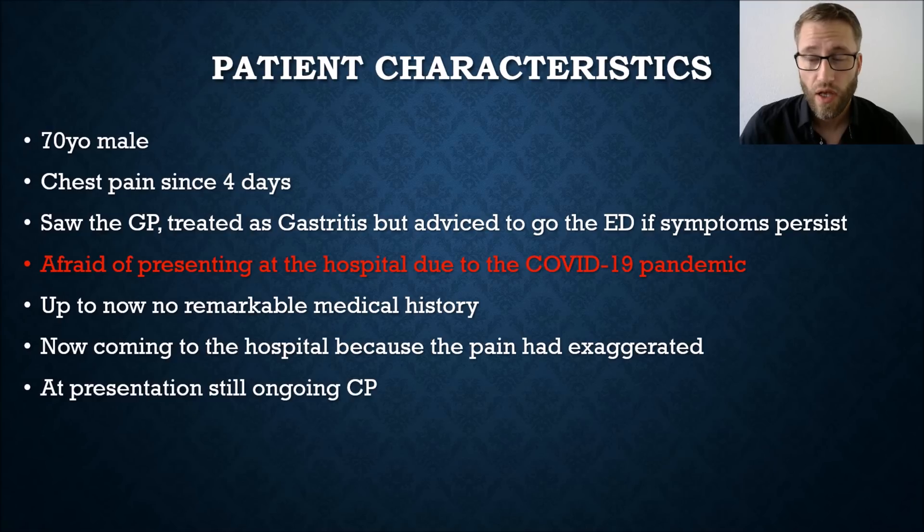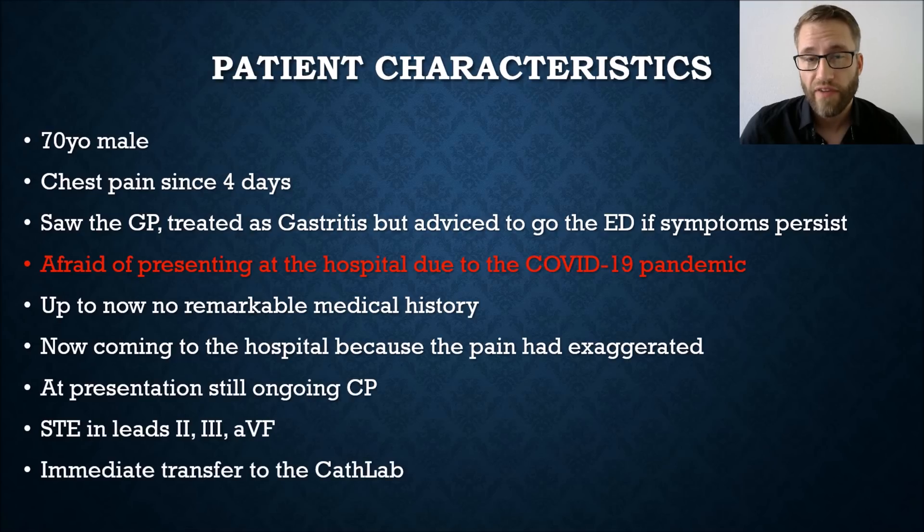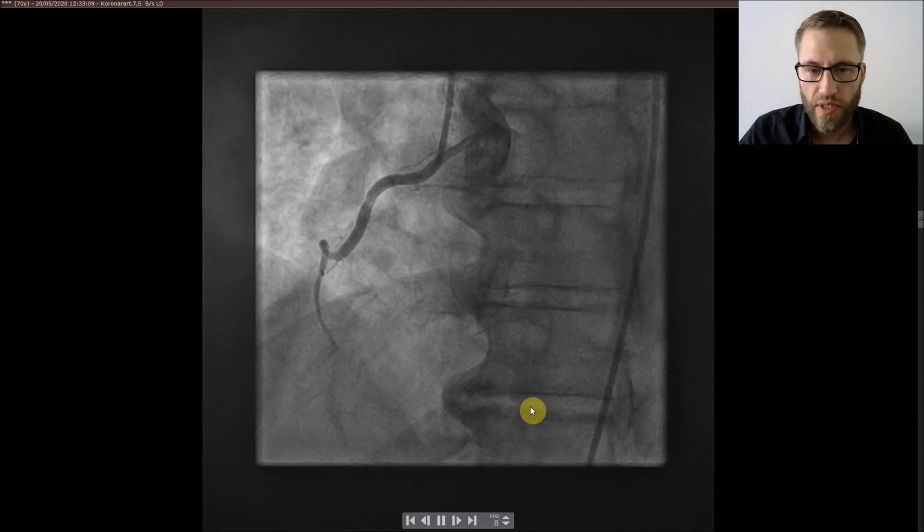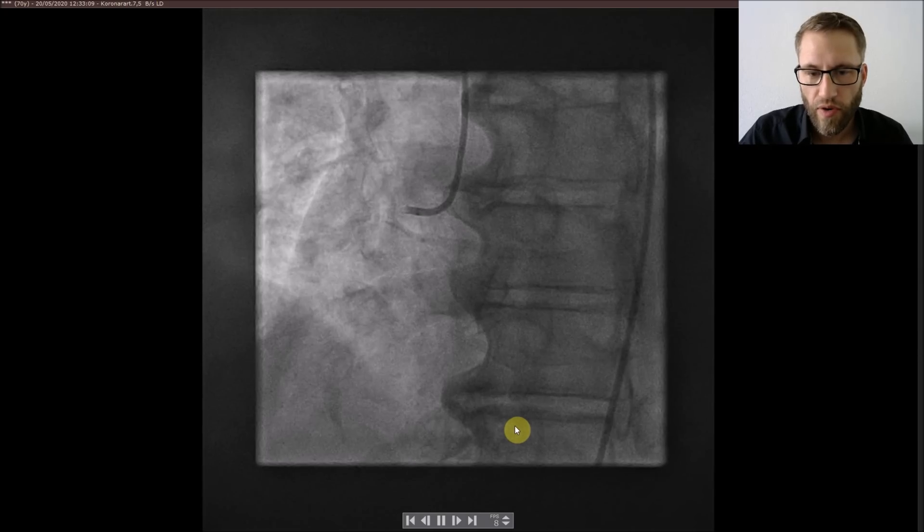At presentation he had still ongoing chest pain and significant ST elevation in leads 2, 3, and aVF, and after that he was immediately transferred to the cath lab. On this cath lab monitor screenshot you can appreciate the ST elevation in lead 2 and lead 3, as well as the hemodynamics showing cardiogenic shock. The patient had an elevated heart rate, bad blood pressure of 80 over 40, still ongoing chest pain, but was still conscious.